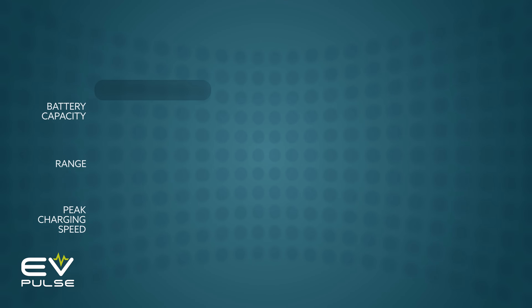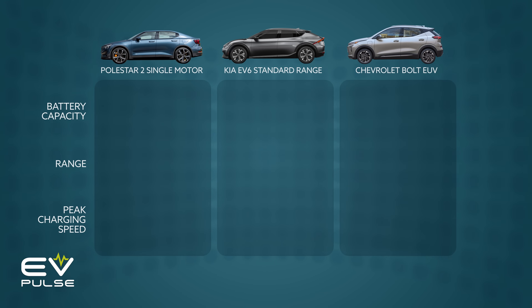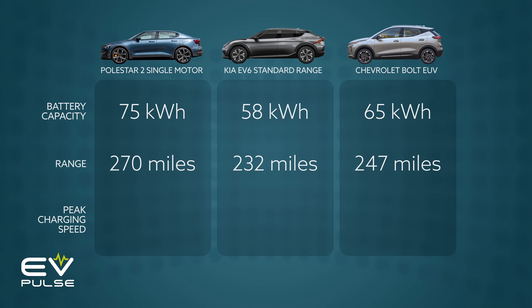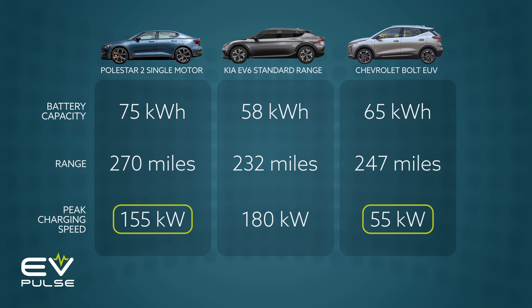Now let's put what we've learned about kilowatts and kilowatt hours to practical use. Here are three popular EV models: the Polestar 2 single motor, Kia EV6 standard range, and the Chevy Bolt EUV. At 75 kilowatt hours of usable capacity, 58 and 65 respectively, the Polestar looks like it can hold the most energy and thus go the farthest — and in fact it can, at 270 miles of range versus 232 and 247 for the other competing EVs. Here are the peak charging rates, and they vary wildly as you can see. Now that we know the difference between kilowatts and kilowatt hours, you can make a pretty good guess that the lower kilowatt ratings on the Polestar and Bolt will leave you waiting a lot longer than the EV6 while DC fast charging.